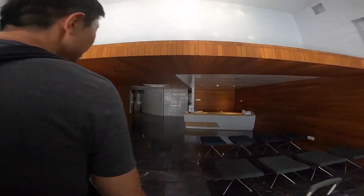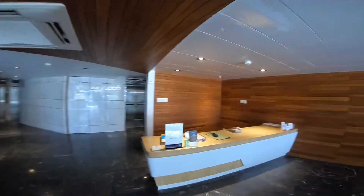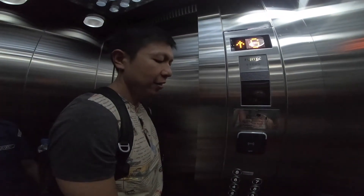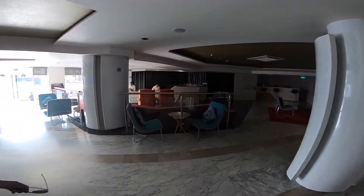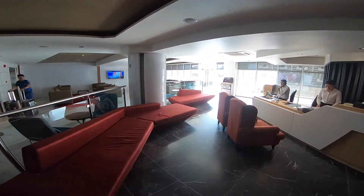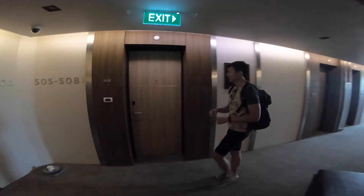Hello, Mingalaba! There's no staff at the entrance so we go to level one to check in. The reason I chose this hotel is that it's near the train station — we are taking the train to Yangon. We got our key; the room number for tonight is 505.